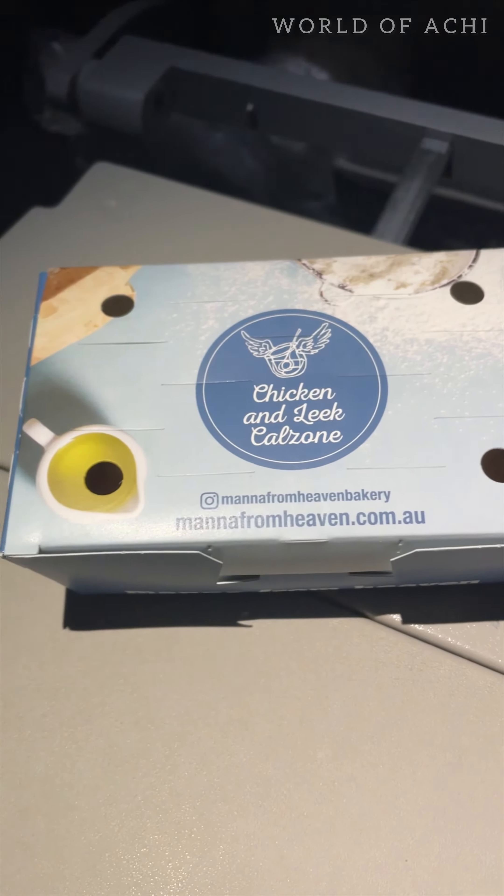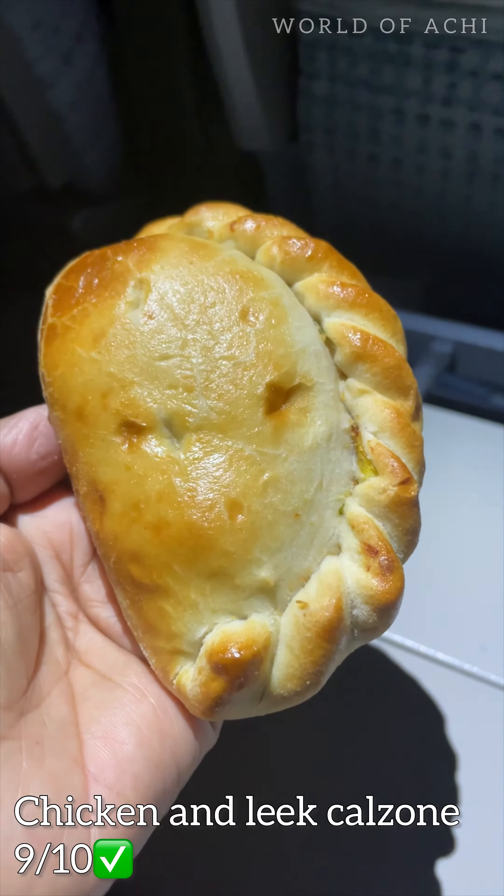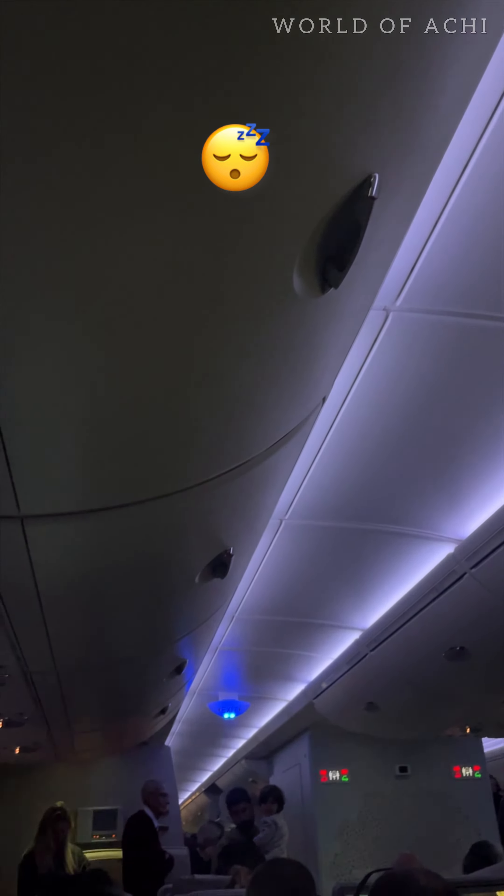For the light bites I chose chicken and leek calzone — so yummy! Then as usual I went into a food coma.